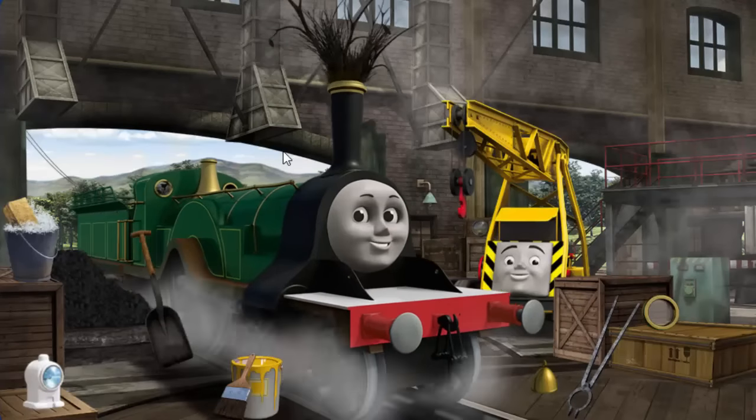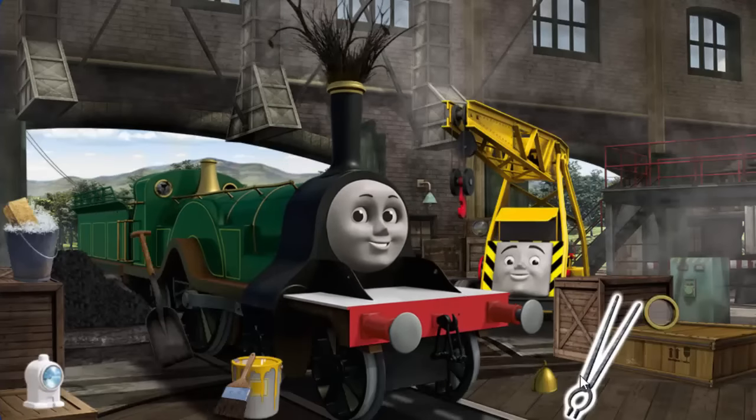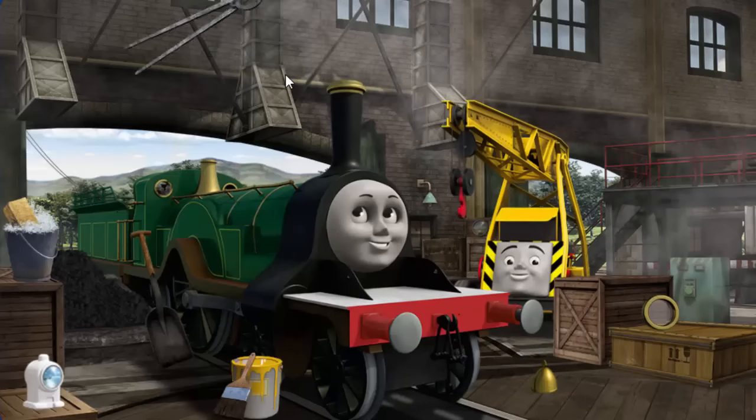Emily needs more coal and her funnel is clogged with twigs and her window is broken. Great job, but there's still more to do. Emily needs more coal and her window is broken. Great job, but there's still more to do.